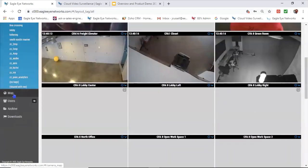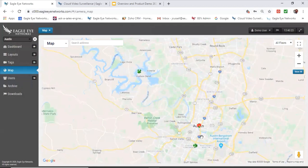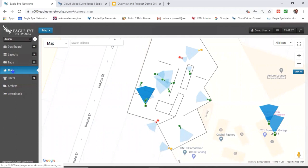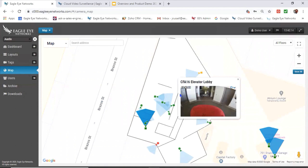Scrolling down further, we see the map feature — very popular and powerful. This allows you to have a visual diagram of where cameras are located, what angle and field of view they have. The different colored icons give an easy indication of overall camera health status: cameras that are off, cameras that are on and working, and cameras that are not working. You can click on any camera icon and get the preview stream loaded directly from that camera.